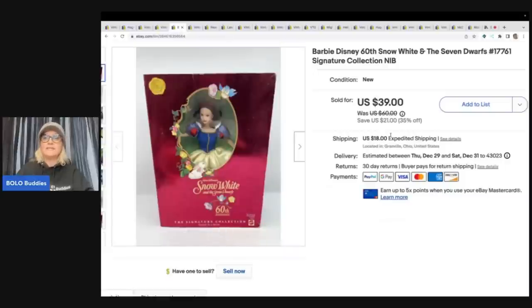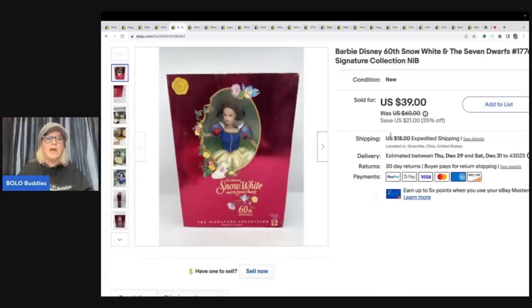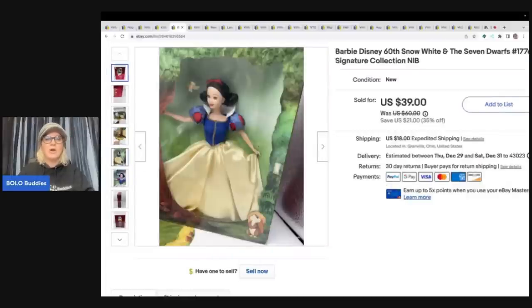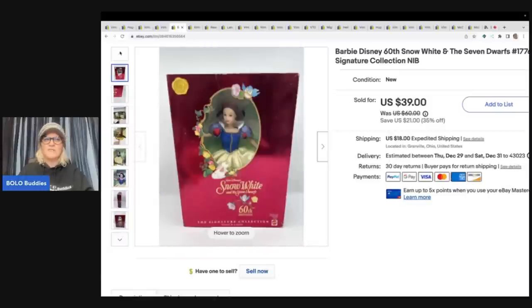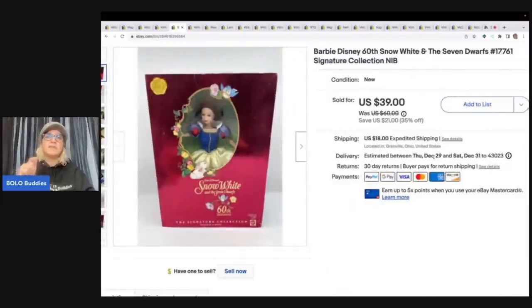This is a Barbie Snow White and the Seven Dwarfs signature collection item. I picked it up in a mystery box from Auctions for You — they're a YouTube channel that sells inventory to resellers. Donatella Bottolino is another YouTube channel I buy from. I'll link them down below. I sold this for $39 plus shipping.